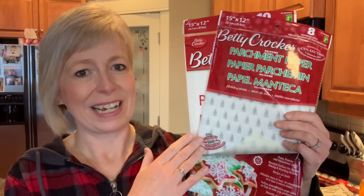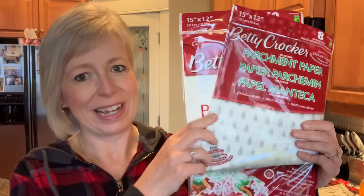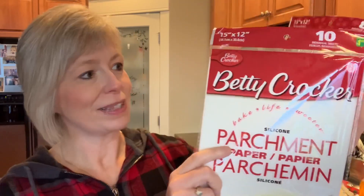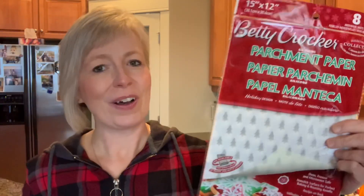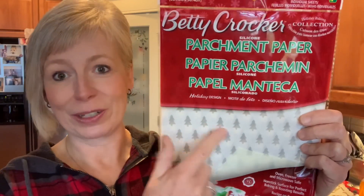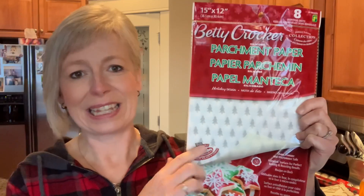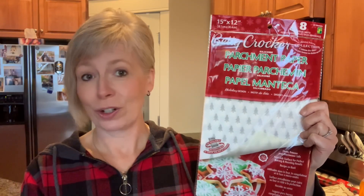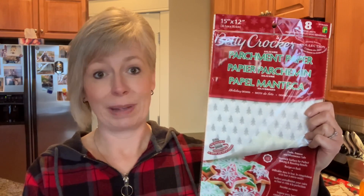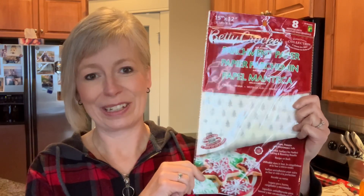I love to pick up these pre-cut parchment papers from Dollarama — I buy the regular ones all the time, you get 10 sheets for $1.25. During the holidays they come out with specialty ones — you only get eight and these are $1.50. I thought this would make a great liner for that little galvanized tray at Christmas time, for a charcuterie board or putting baking in there. I thought that would look really cute.